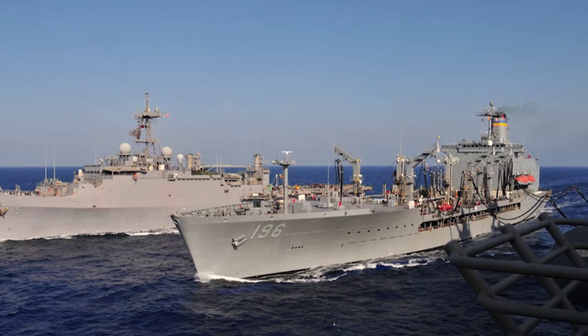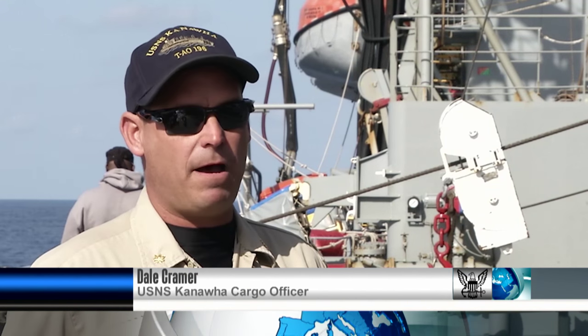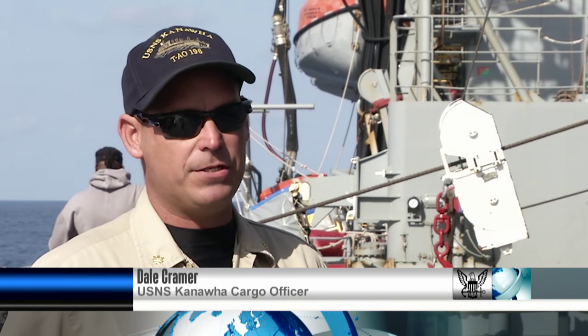Our importance is we can keep the Navy on station. We can keep them in the fight so they don't have to worry about pulling into port and getting the fuel and getting the food. We'll bring it to them.